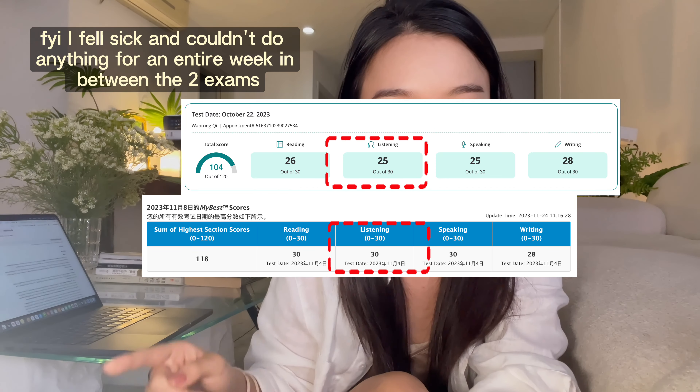When it comes to TOEFL reading, once you've reached a certain level, it's less about how much vocabulary or background knowledge you have and more about the way you absorb information by reading. According to my experience, the most effective strategies really boil down to three elements. First: paragraph reading.